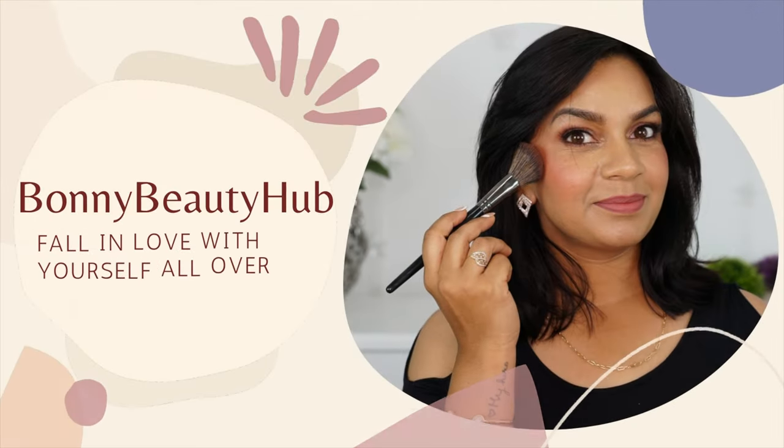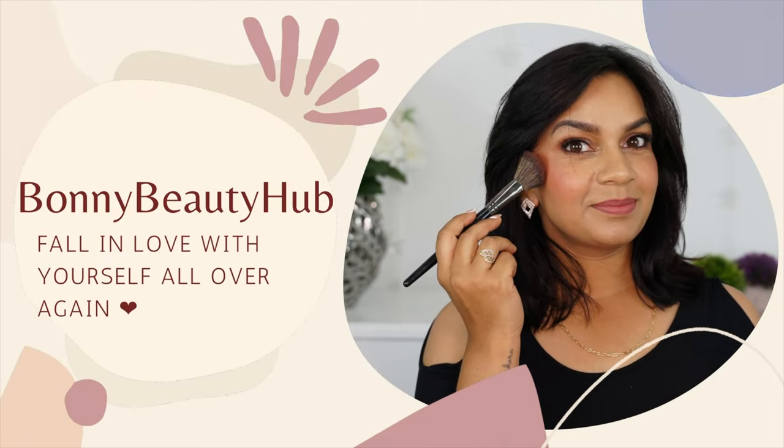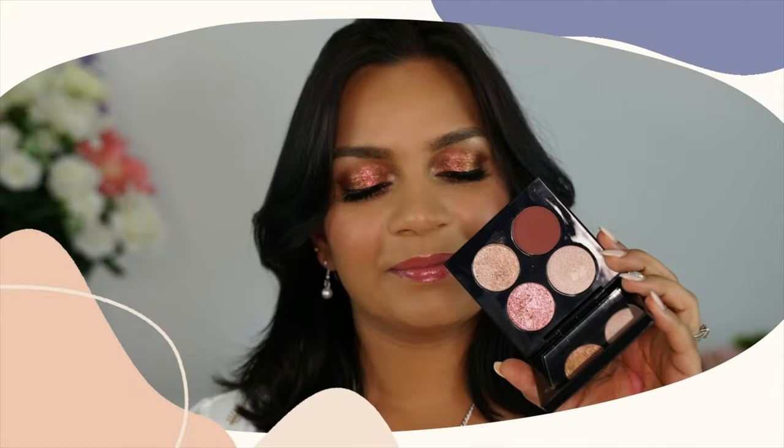Hi there, welcome back to my channel. If you're new here, my name is Bonnie and welcome to Bonnie Beauty Hub. Today I'm going to talk about a brand that is dedicated only for brown skin girls — a brand where the skin tones and undertones are matched only for brown and darker skin.